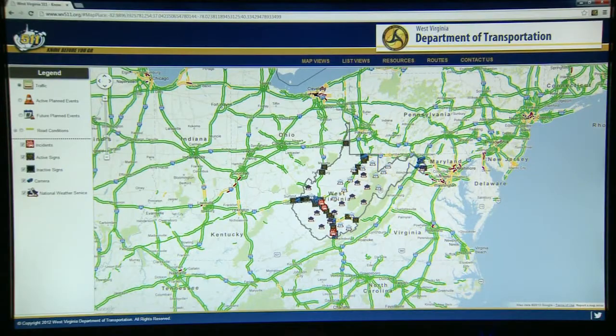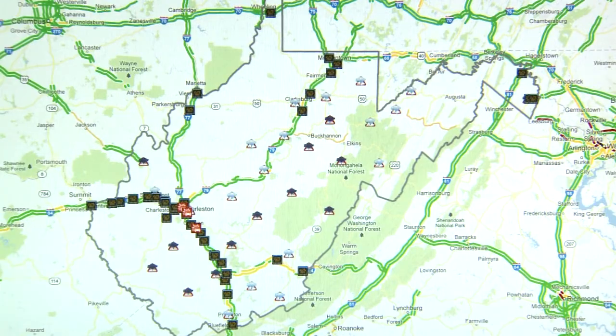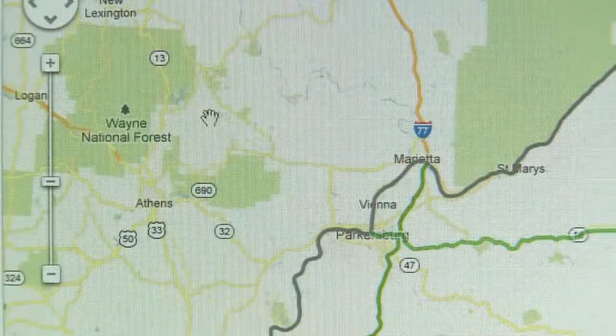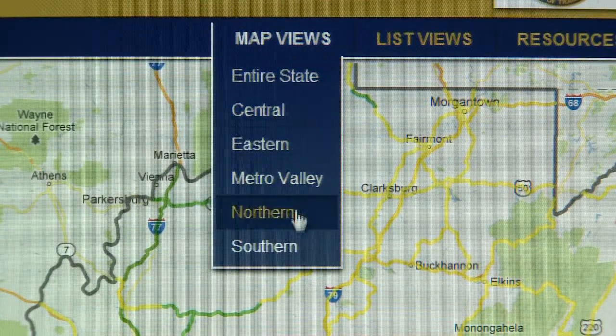On the West Virginia 511 website, you'll see a map of the entire state. There are several ways you can quickly access traffic information. To see a specific region of the state, you can zoom into the map or select a portion of the state under map views.